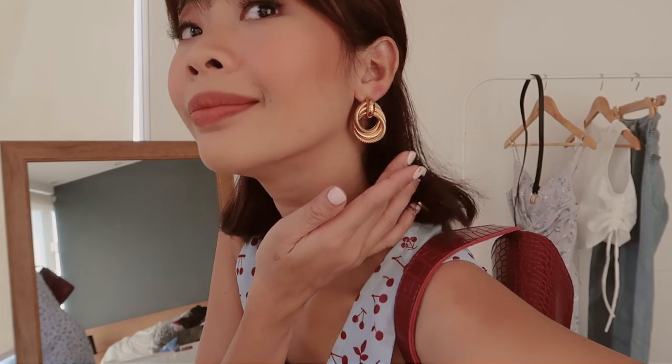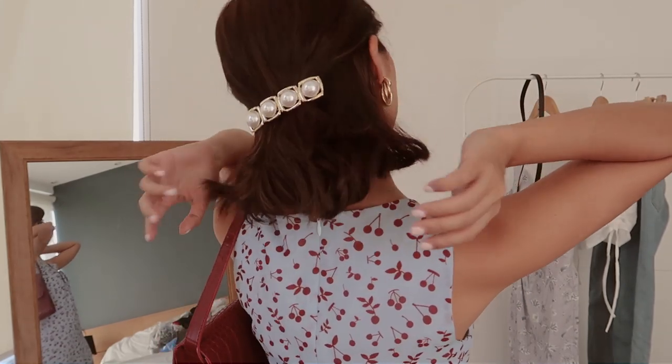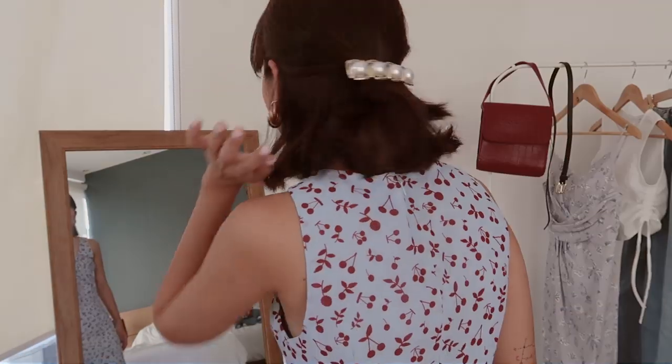To style this dress, I picked out this earring from Caviar — I wanted a visible gold dangle earring for this look. And for my hair accessory, this one is also from Caviar. I wanted a vintage barrette to go with the whole vintage look.